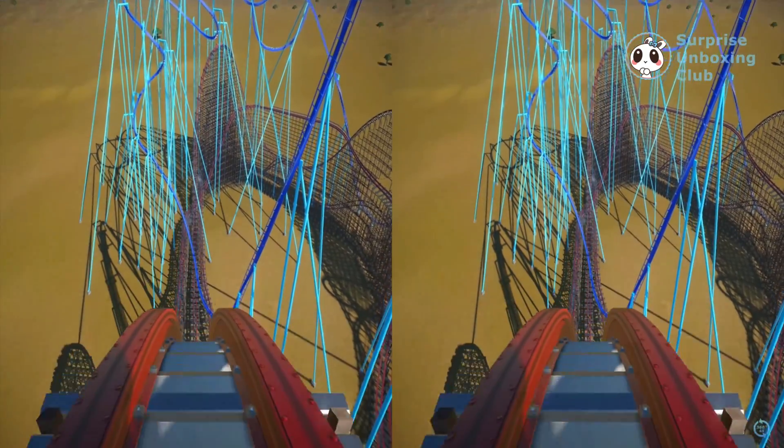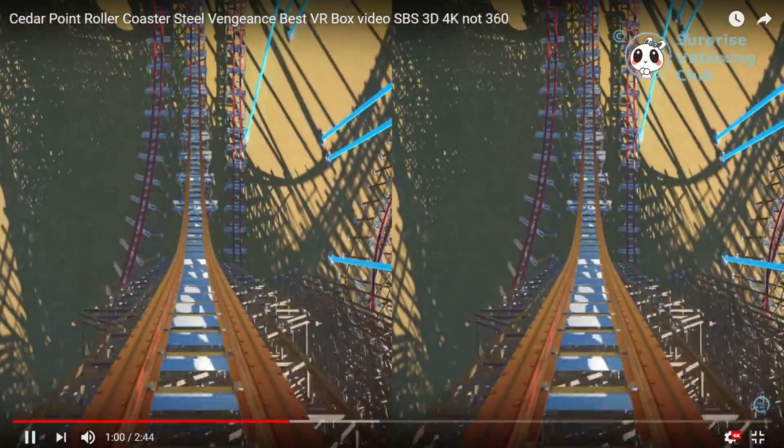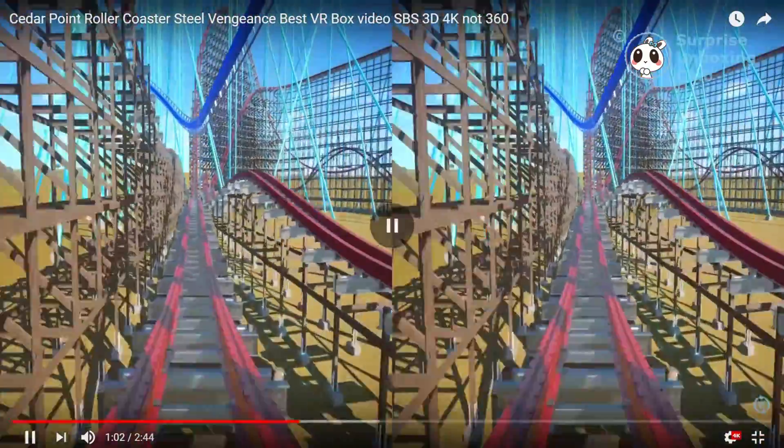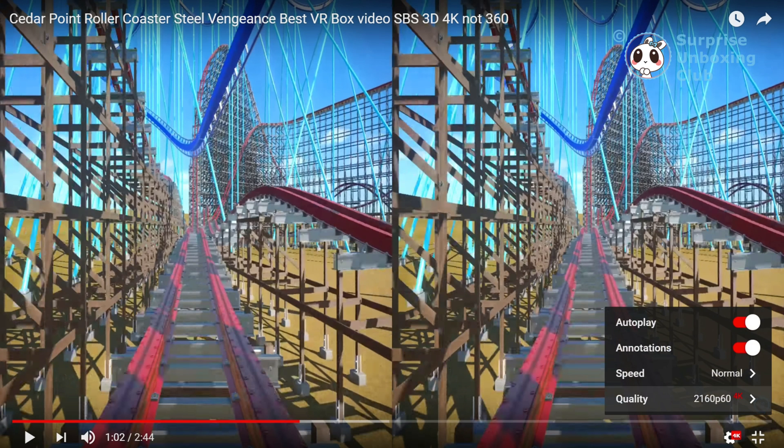We got the same roller coaster ride, but this time it got rendered and uploaded to YouTube in 4K Ultra HD. Like you can see, the quality goes up to 2160p.